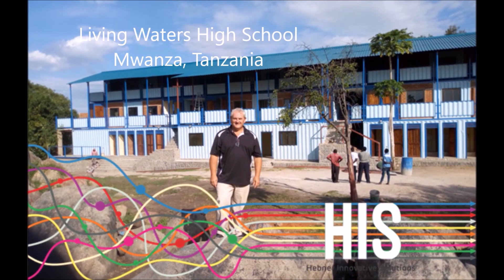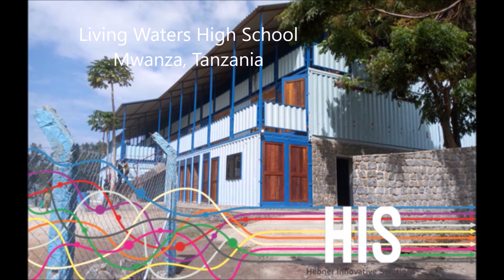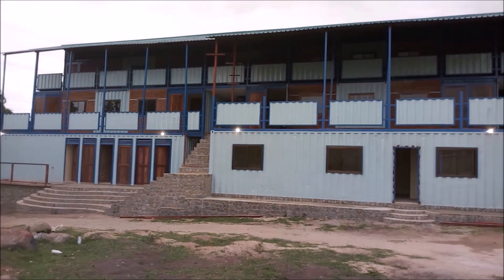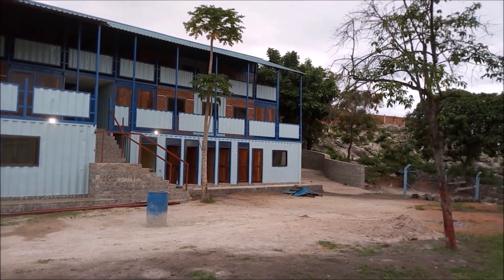The video you're about to see is the final walkthrough of a 22-container, 2,500 square meter plus high school built in Mwanza, Tanzania. The school is designed to work with young people that have no formal identification, in conjunction with the Living Waters Orphanage that has been doing ministry in the area for 20 years. One of the local staff took the time to walk through the school with me as we come close to the end of completion of this project.